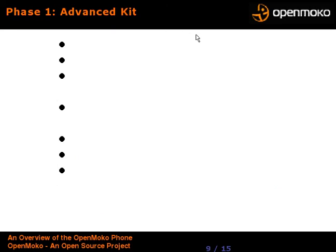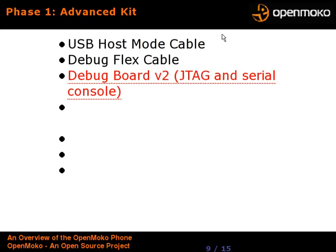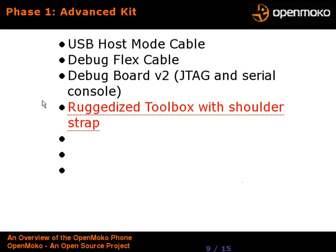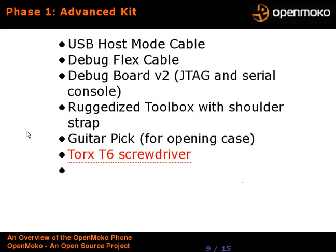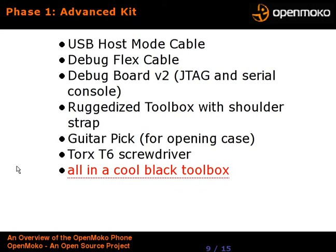They also sell an advanced kit in Phase 1, which is basically the phone plus some tools for hardware developers. They include a USB host mode cable, debug flex cable, and a debug board that gives you JTAG — the ability to flash it even if you've messed up the flash software — and a serial console for if the Linux kernel crashes. They give you a really cool toolbox with a shoulder strap, a guitar pick for opening the case (they actually want you to open the case, unlike a lot of vendors), and a Torx screwdriver. The whole advanced kit comes in a cool black toolbox with cut-out foam rubber inside for all the parts and boards.